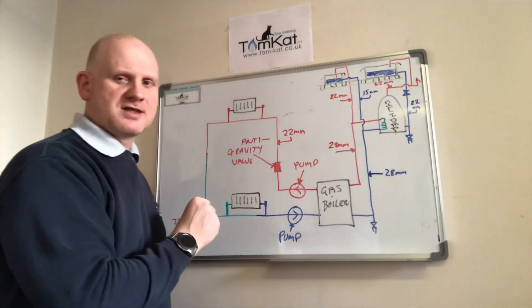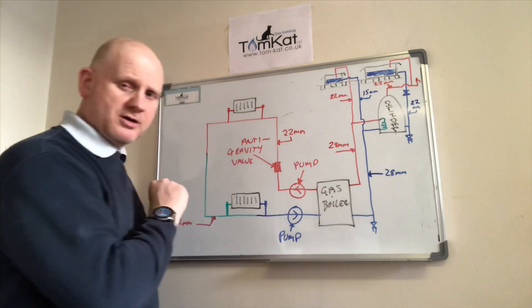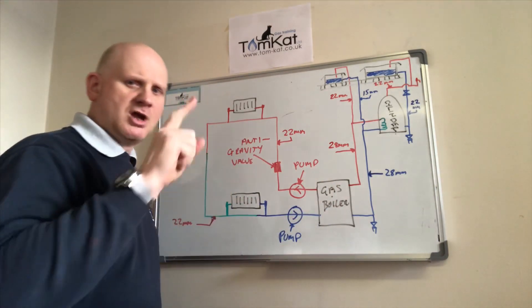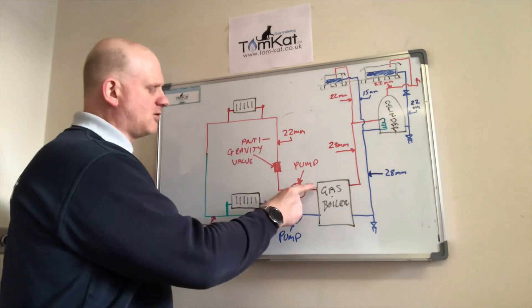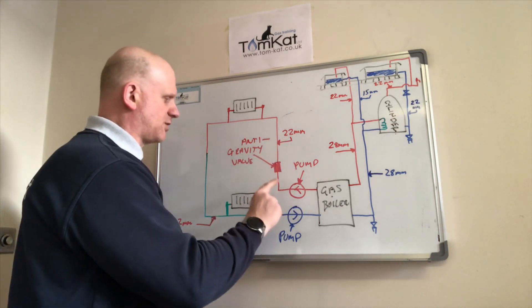These were high water content floor-standing boilers or back boilers. They put the pump on the return, which put the boiler under positive pressure and the pipework under negative pressure — not a good idea. Nowadays we always put the pump on the flow, which we'll explain later.